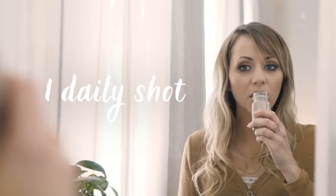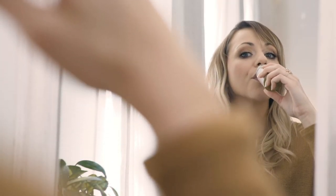The second product is this skin shot from Beauty and Go. Just one daily shot and after 10 days the difference was real. Plus I love knowing that I'm nourishing my skin from the inside out.